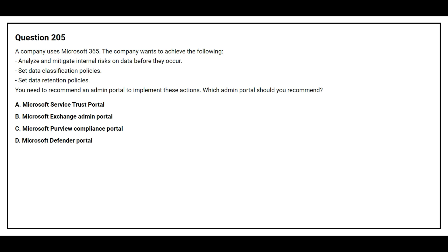Option A: Microsoft Service Trust Portal. Option B: Microsoft Exchange Admin Portal. Option C: Microsoft Purview Compliance Portal. Option D: Microsoft Defender Portal. The correct answer is Option C: Microsoft Purview Compliance Portal.